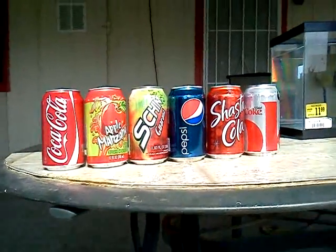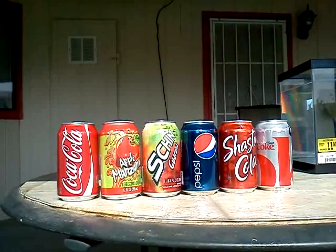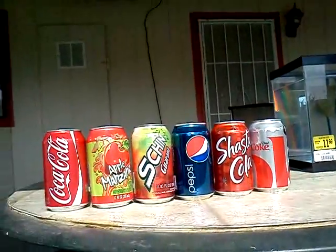This is my science project. The problem is: which kind of soda will float? My hypothesis is that I think regular Coca-Cola floats because it contains a lot of gases.